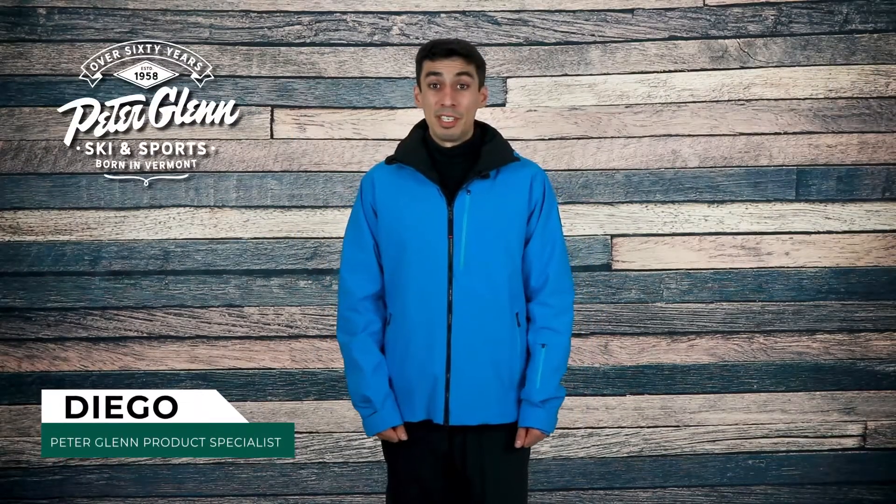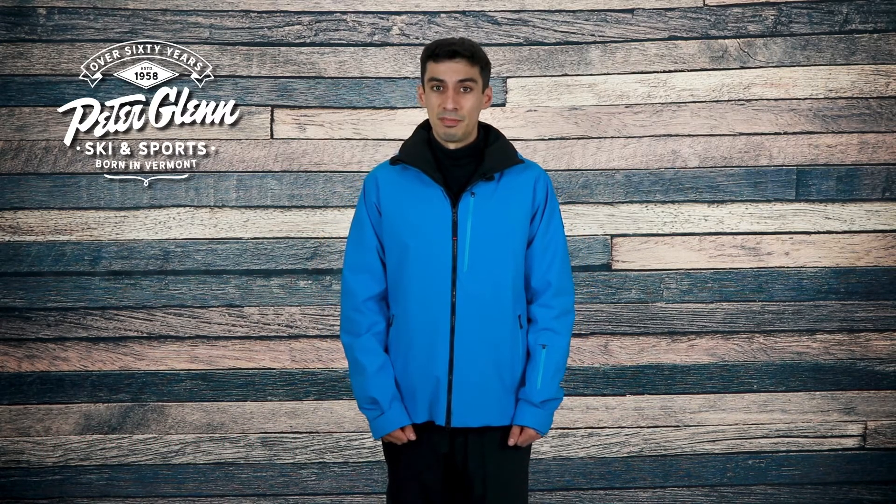Hey everyone, Diego here with PeterGlenn.com, and today we're going to take a closer look at the Bogner Fire + Ice Eagle Insulated Ski Jacket for Men. It's made to offer optimal comfort and functionality when you're out hitting the slopes, with a stylish look you won't mind wearing.